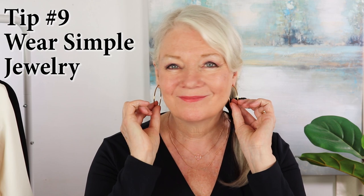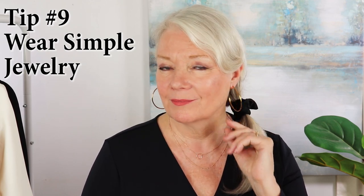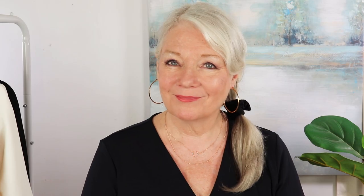For the next tip, let's talk about jewelry. Very simple, delicate jewelry is not only on trend but also very elegant. I just got these new hoop earrings — they are so classy — and I've paired them with a delicate 18-karat gold-plated two-tier necklace. Each of these is under twenty dollars.